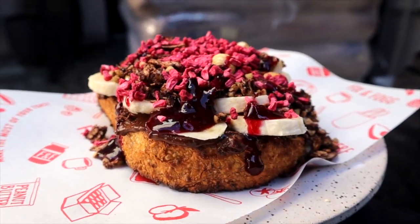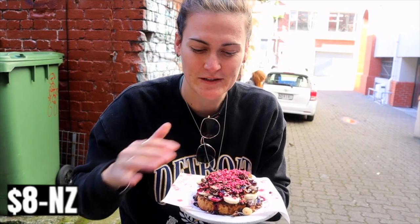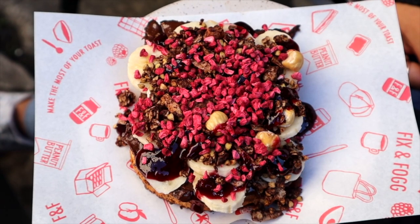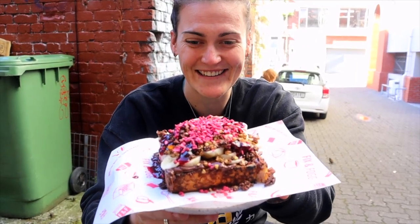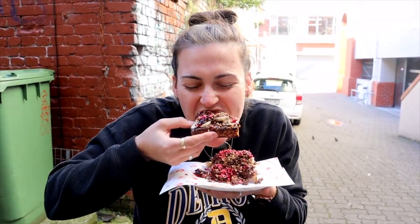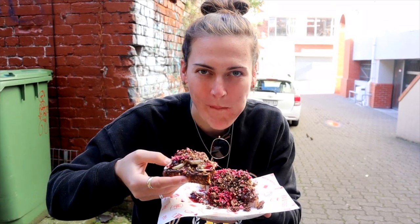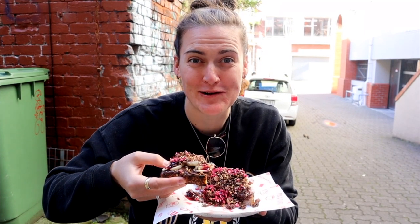We have come to a cute little place called The Fix and Fog. It's basically just a little kiosk at the window and they do the most amazing peanut butter. You can get peanut butter on toast — I've gone for the wild berry one. It's got banana and chocolate peanut butter on the bottom with some berries on the top. Look how good that looks. Now it's time for the taste test. That's actually really really good.